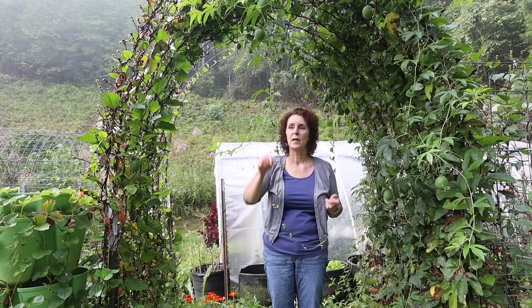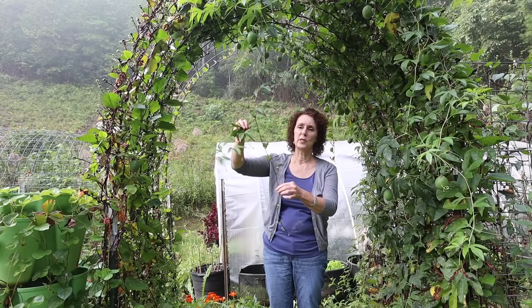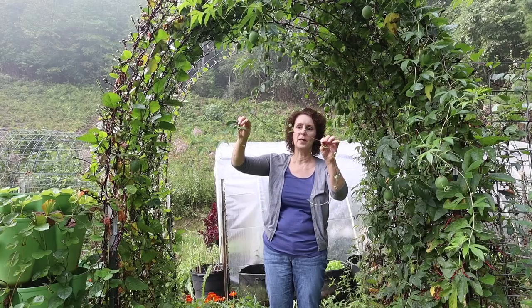This is our massive arch of malabar spinach — you can see it does this every year, it just completely covers itself. We've been enjoying cream spinach and spinach in salads; it's really tasty. I love that since I started growing it I've never had to plant it again — it just comes back every year.